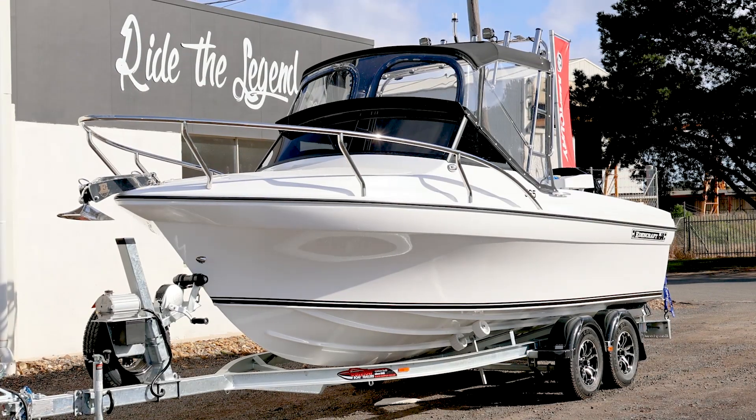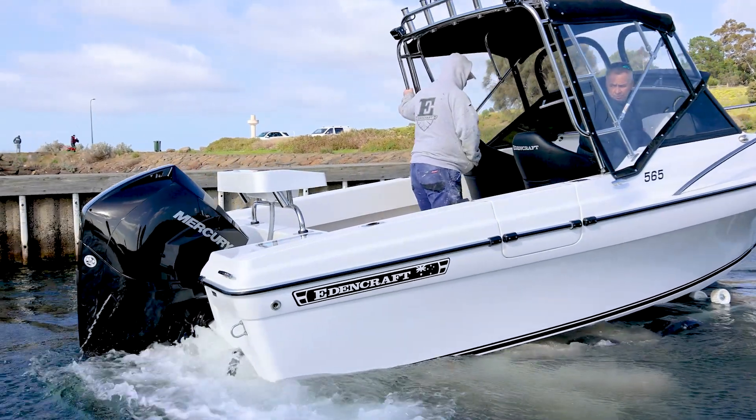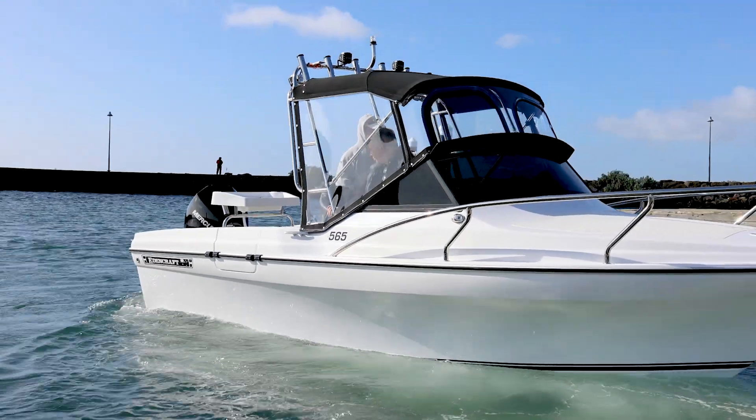Each boat is a little bit different. Everyone wants something a little bit different and each boat is special. We love seeing differences in each boat and this definitely has a few differences.